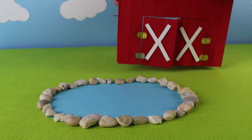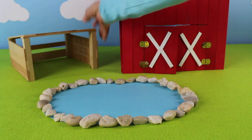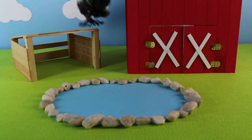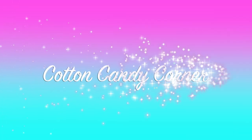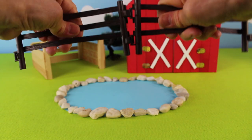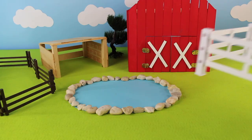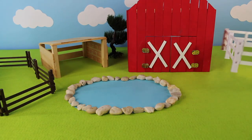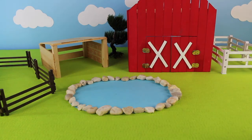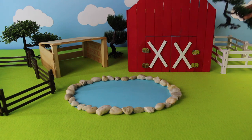We have the big red barn and we have a horse stable. Now let's add a tree. Now let's add a brown fence. This is where we'll keep some of the animals. I also have a white fence for more animals. Let's add more trees in the background. Trees help to shade the animals.